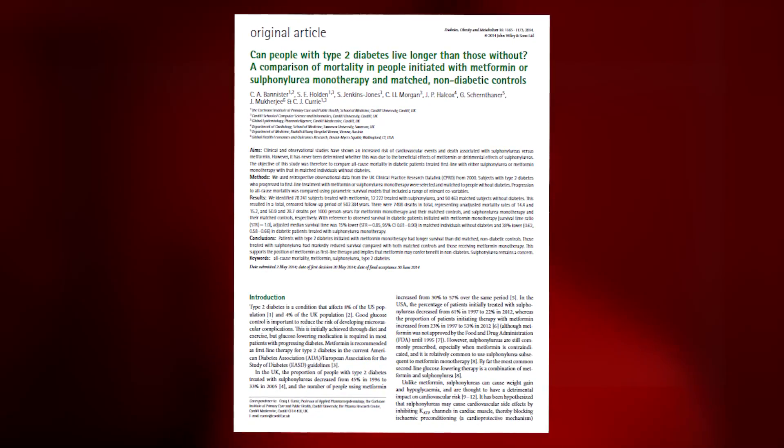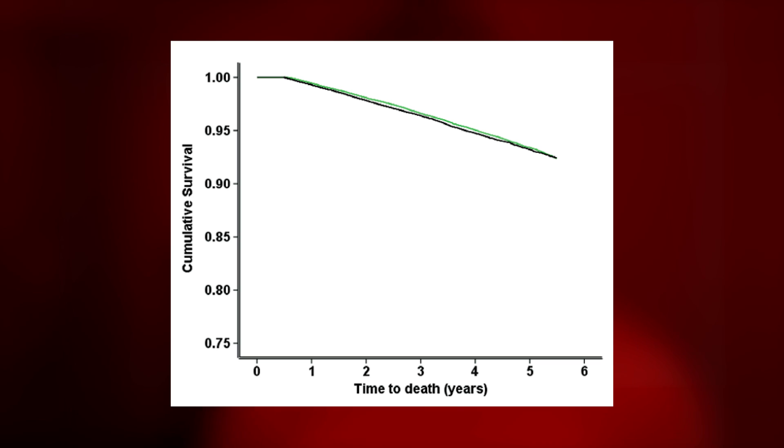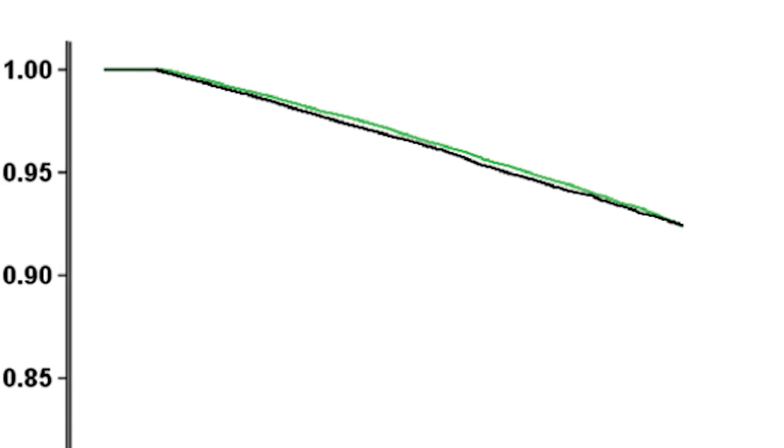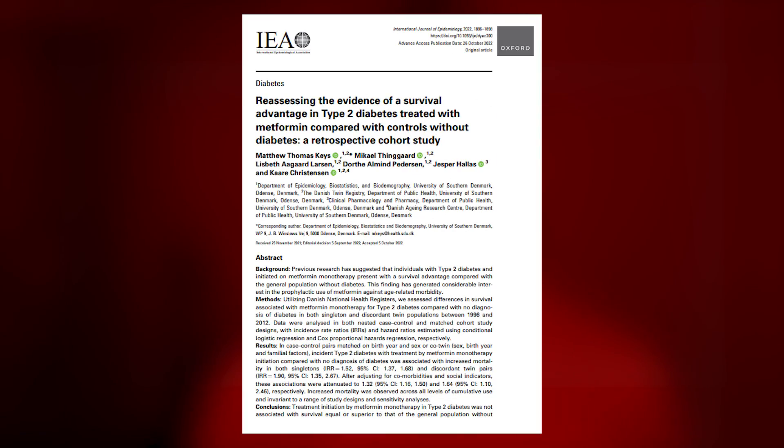The life extension effects of metformin are a fascinating story. One study took the world by storm when it showed that people with diabetes taking metformin outlived people who did not have diabetes and did not take metformin. In the data, the lower the line the worse the mortality. The green line is the metformin group and the black line is the non-metformin group. The green line slightly outperforms the black line, showing a small benefit of metformin on fighting mortality compared to non-diabetic individuals — that's diabetics outperforming non-diabetics.